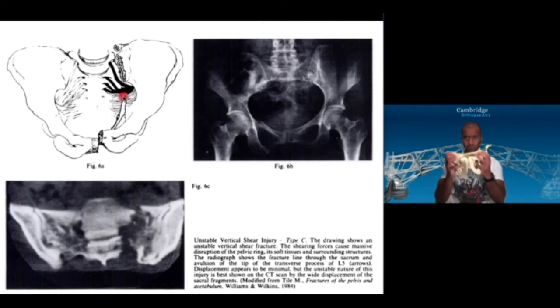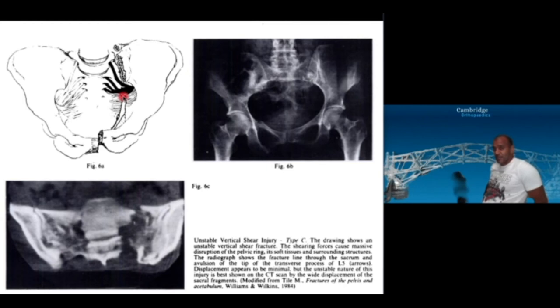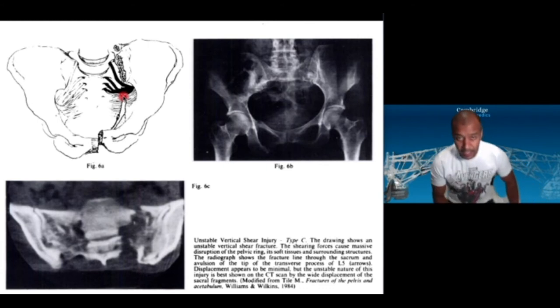Vertical displacement is interesting — we always assume the pelvis has gone superiorly, but on an inlet view it has often gone posteriorly, or it's a combination of both superior and posterior. This means that when the leg is on traction, pulling in that direction often reduces both components simultaneously.